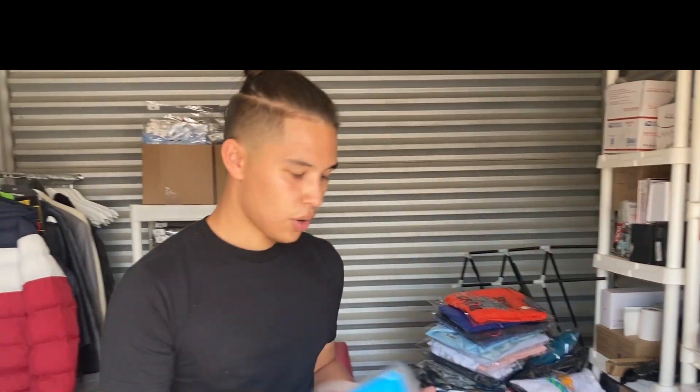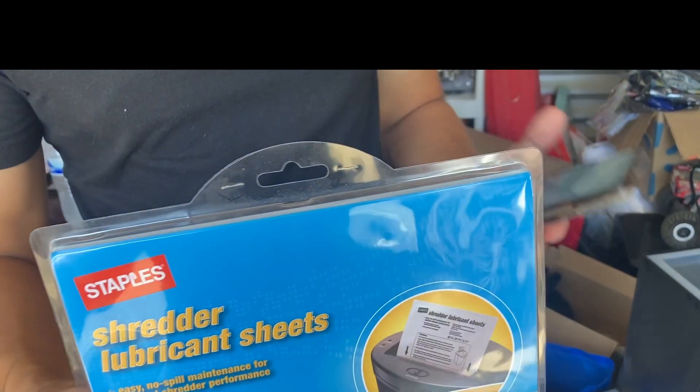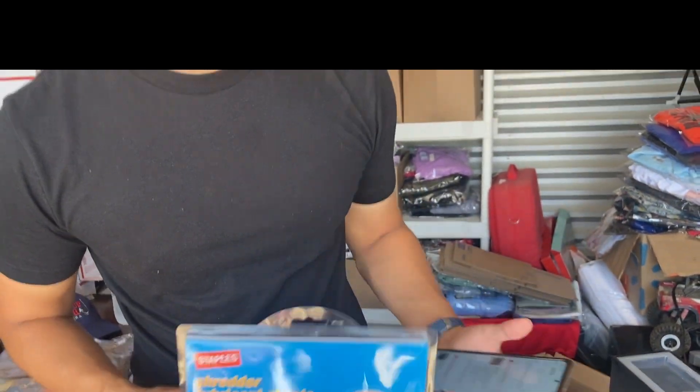Sometimes your sales aren't always going to be exciting — like these lubricant shredder sheets. We bought these for a dollar at a yard sale and they sold for 12. It's not fun to sell these, but they do sell. So always research your items.